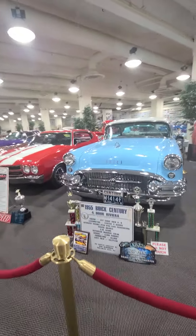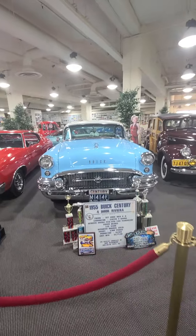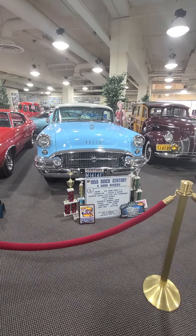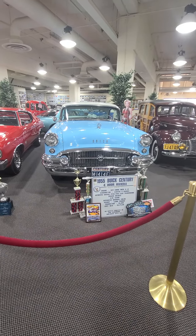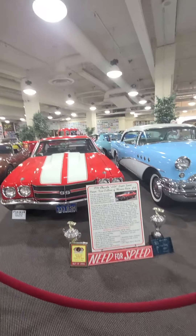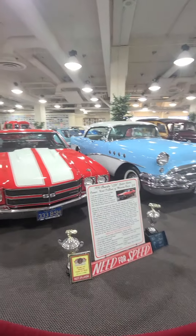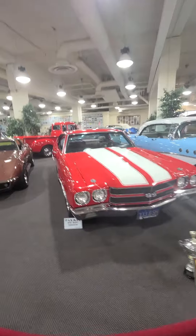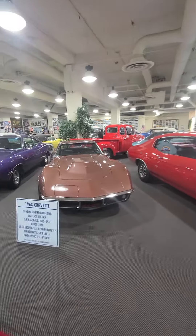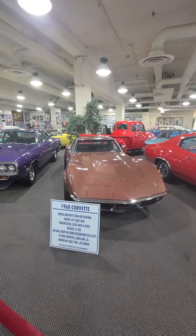Buick — 1955 Buick. Looks like it's won a few awards. A '70 Chevelle — my brother had one of these. Nice. '68 Corvette, chrome bumpers — I love them.